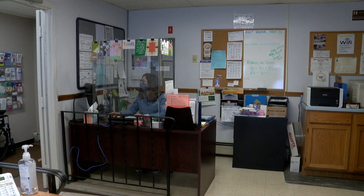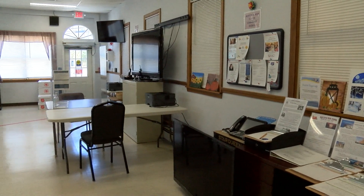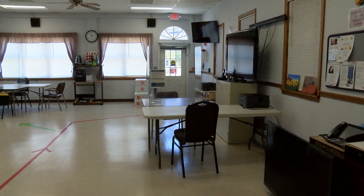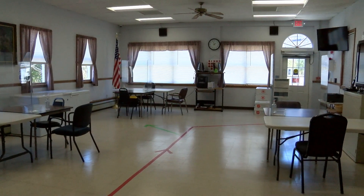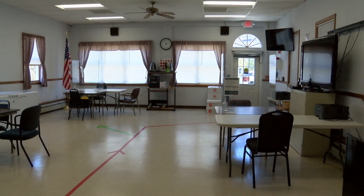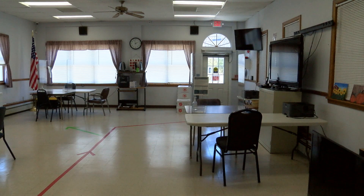We're now going into the main programming space for the Senior Community Center. The receptionist area is there, and if you turn around, you are in the public meeting and programming space where all activities are held. Right now it's set up for tax preparers. We have offerings of physical education, nutritional programming, socialization, and continuing education programs — they all take place in this room.